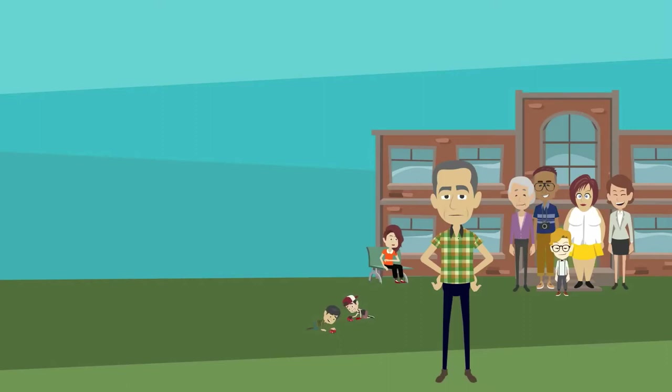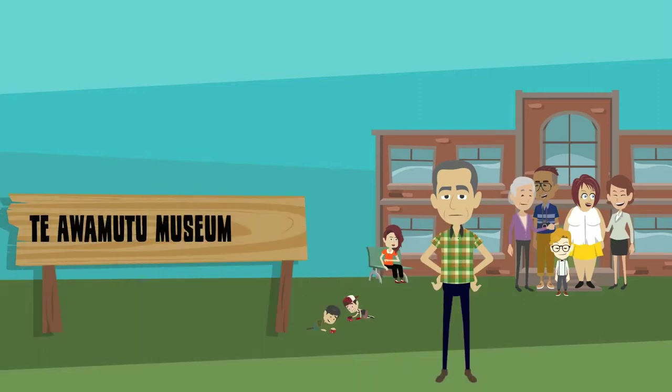Hello, I'm Tony Roxburgh. I'm employed as the Community Facilities Manager for the Council. Waipa is rich in history and the showcasing of the district's heritage has a key role to play in our economic development. We have a fascinating story to tell.